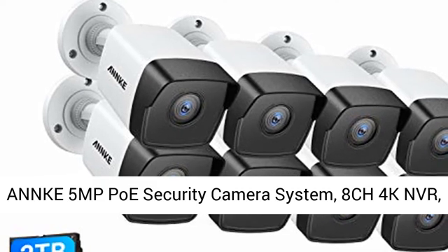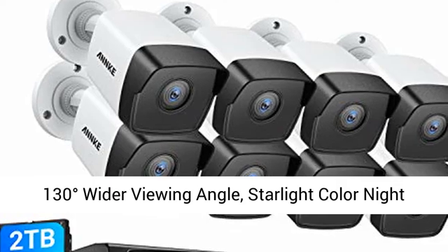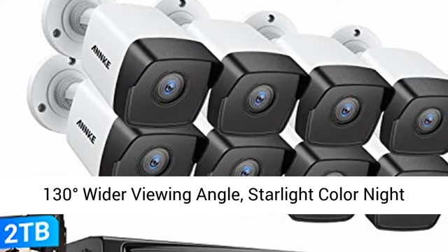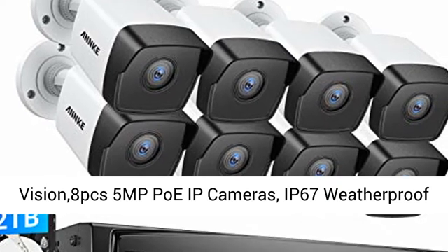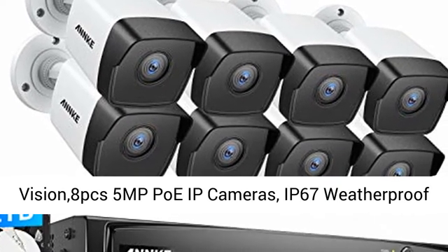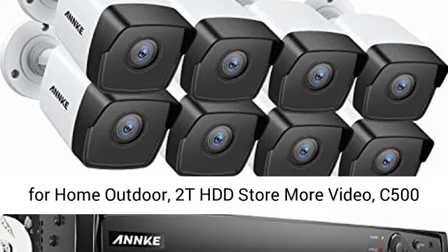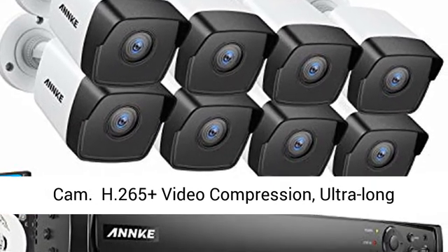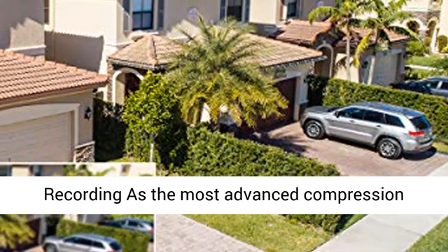Anki 5MP PoE Security Camera System, 8CH 4K NVR, 130 degrees wider viewing angle, starlight color night vision, 8PCS 5MP PoE IP cameras, IP67 weatherproof home outdoor, 2T HDD storage, C500 Cam.